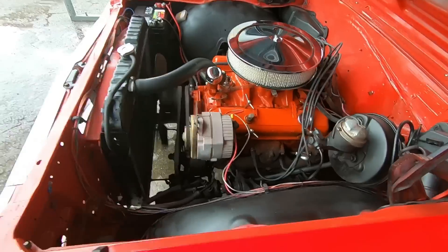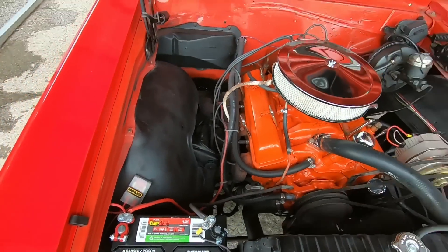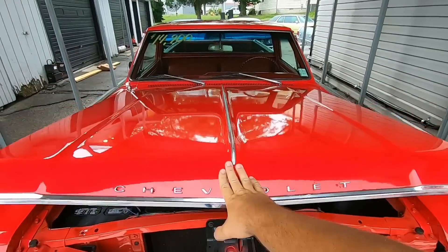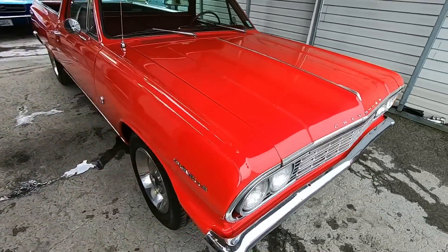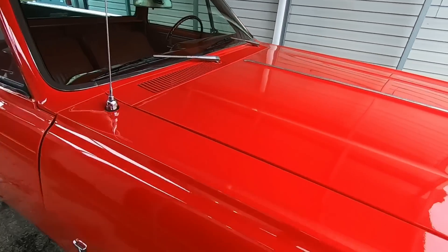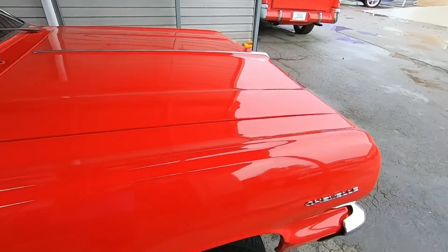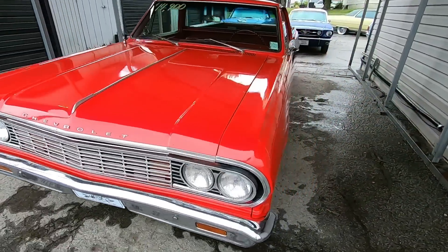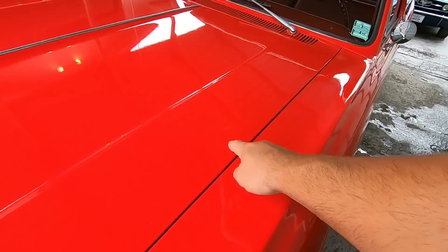The motor's nice and quiet. It needs a fan shroud — that way you can save your fingers. Hood comes down nice and easy. We're going to look over how it lines up.